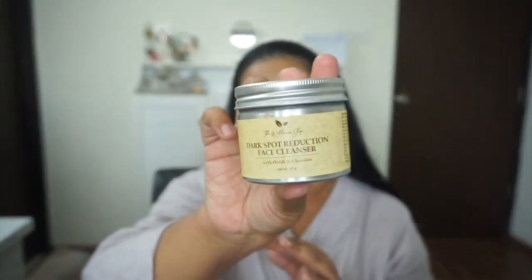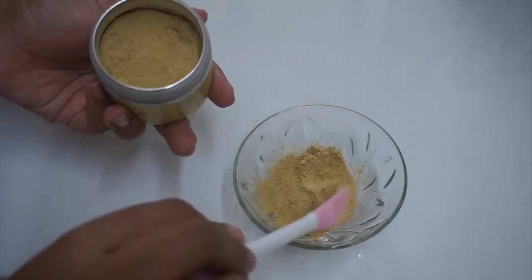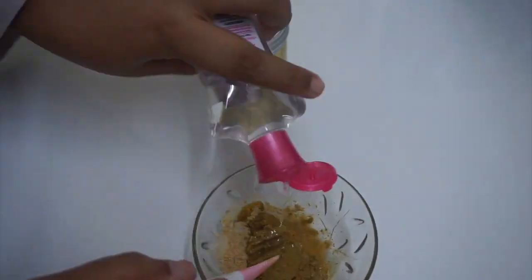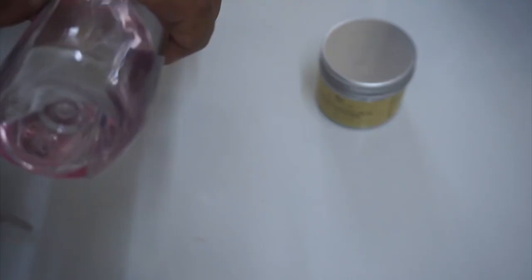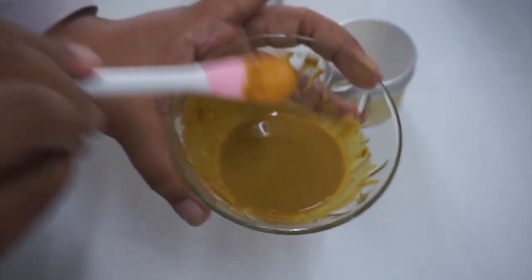I really hope you try this face mask. To make it: mix 2 to 3 teaspoons of powder into a paste, cleanse, apply on the face, leave for a few minutes to dry, and rinse it off. It's a face cleanser and face mask in one. You can do it once a week depending on your skin type.